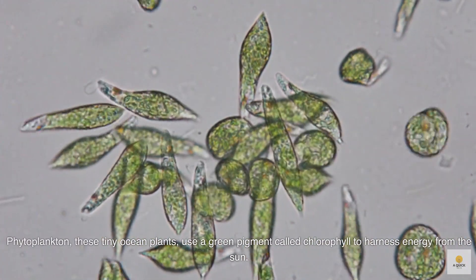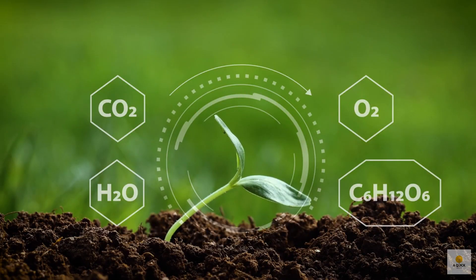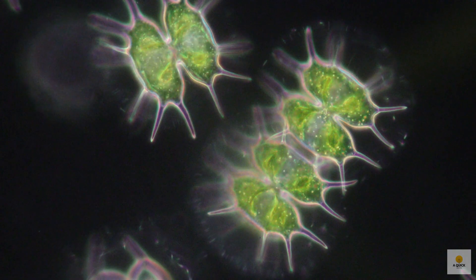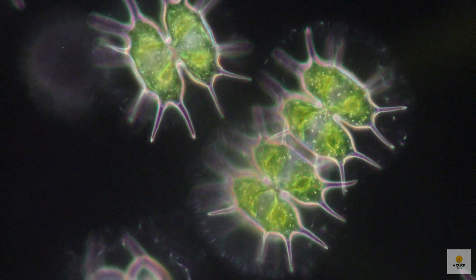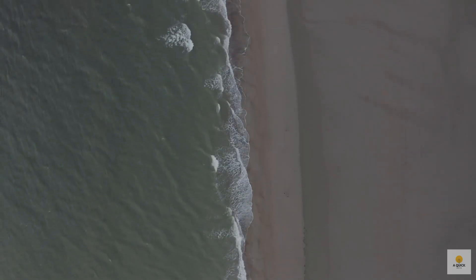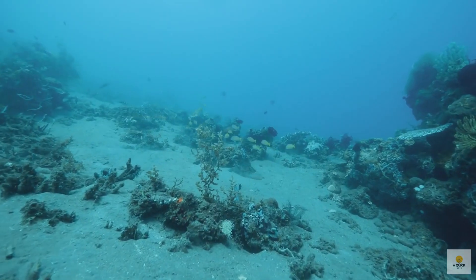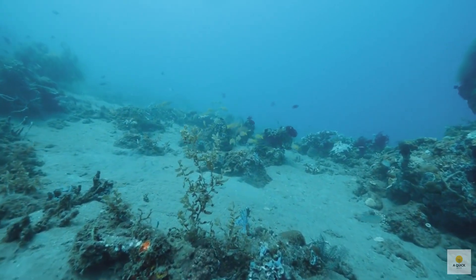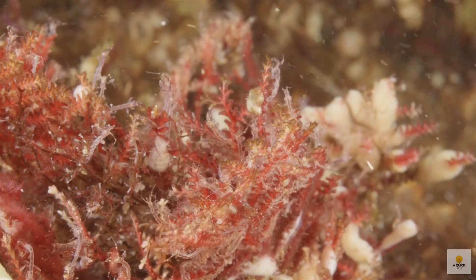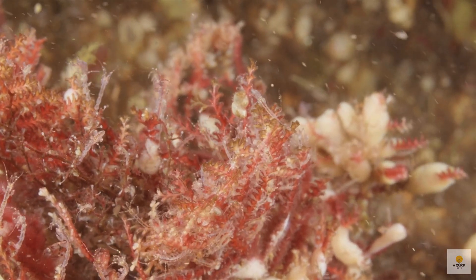Phytoplankton — these tiny ocean plants — use a green pigment called chlorophyll to harness energy from the sun. They then convert water and carbon dioxide into organic compounds through a process called photosynthesis. Interestingly, this photosynthesis by phytoplankton contributes to about half of the oxygen we breathe. While most phytoplankton make the ocean water look green, some can give it shades of yellow, reddish, or brown. When oceans have a lot of phytoplankton, they can look blue-green or green, with the shade depending on how many phytoplankton are present. Even though greenish water might not seem attractive, if it weren't for phytoplankton, we wouldn't be here.